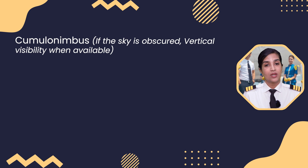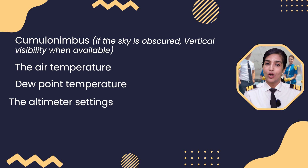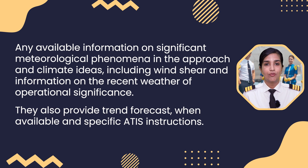The broadcast also includes vertical visibility when available, the air temperature, dew point temperature, the altimeter settings, any available information on significant meteorological phenomena in the approach and climb-out areas including wind shear, and information on the recent weather of operational significance. They also provide the trend forecast when available and specific ATIS instructions.